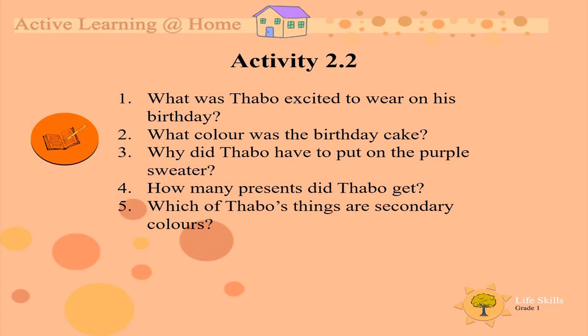Number four, how many presents did Tabu get? Number five, which of Tabu's things are secondary colors? You can now pause the video here or go back to the previous slide to get the answers.